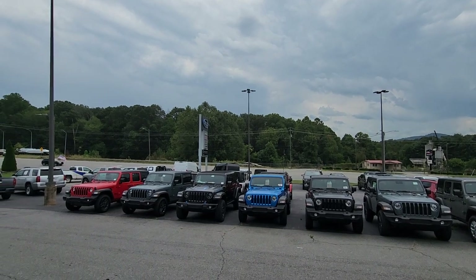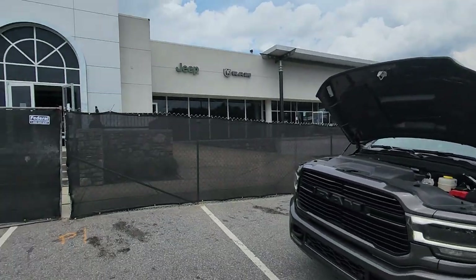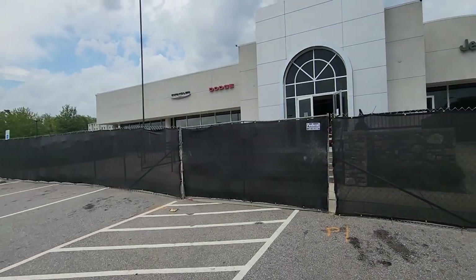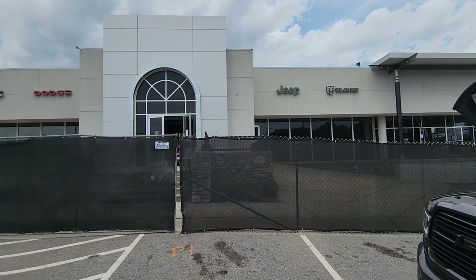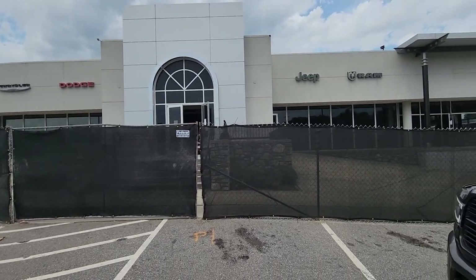Good afternoon everybody, JR here with Fields Chrysler Dodge Jeep Ram in Asheville. We've got our construction going on right now, getting the showroom remodeled. Hopefully we'll be up and running again here in a few months. Once they get the construction done, we'll have a brand new showroom.